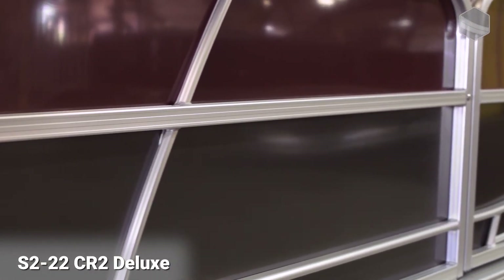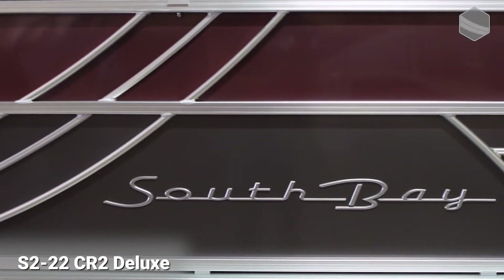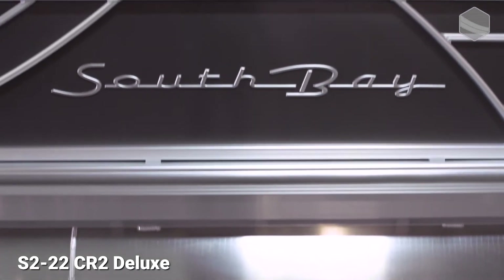On the outside of the boat, this particular model is a two-tone color — it's Sangria and charcoal. It does have our standard silver rail finish, which I think accents the colors very, very well.